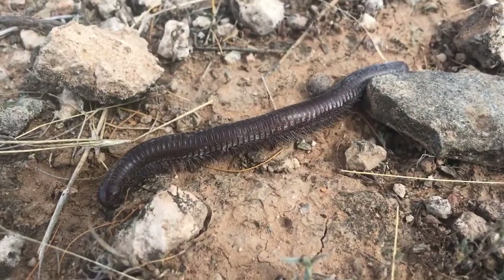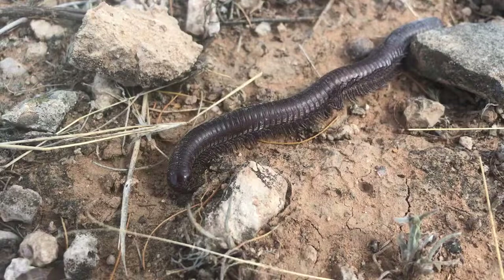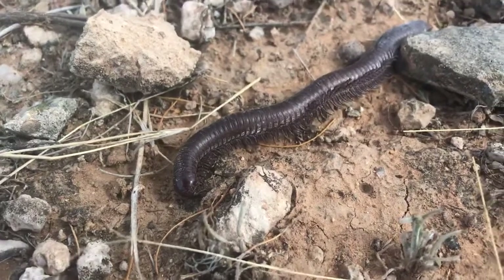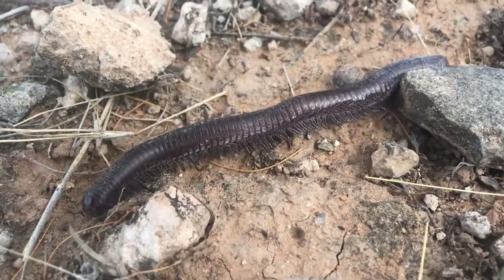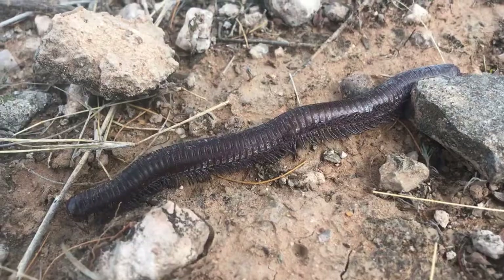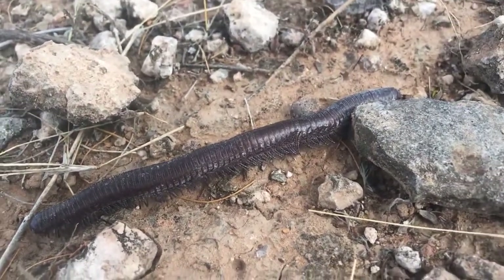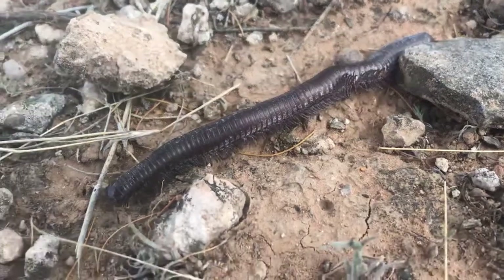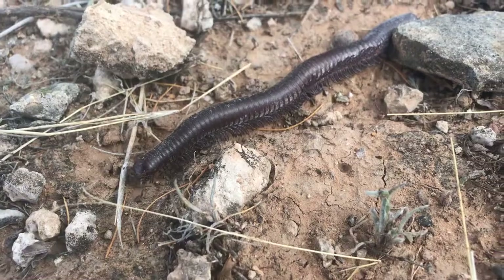Typically in the summer — right now it's like early, kind of late spring time — and there he is with all his little legs. These guys are usually about four inches and they have pairs of legs on each side of their segments. I think they have like 80 segments. As you can see, he's moving pretty slow.